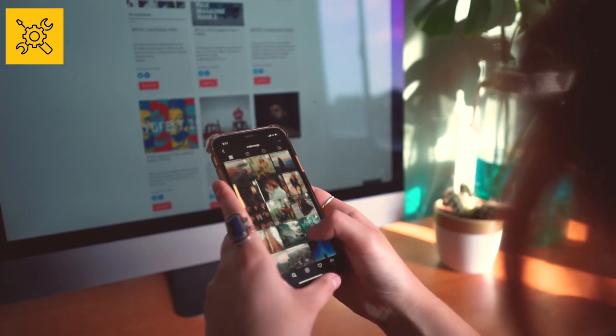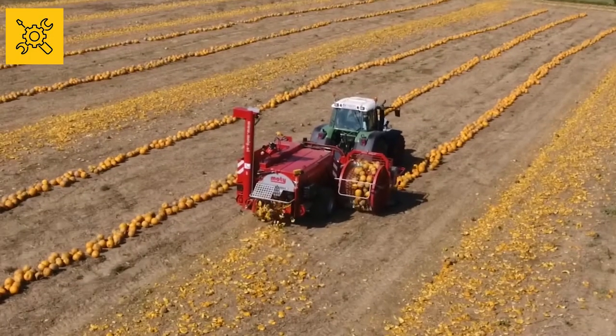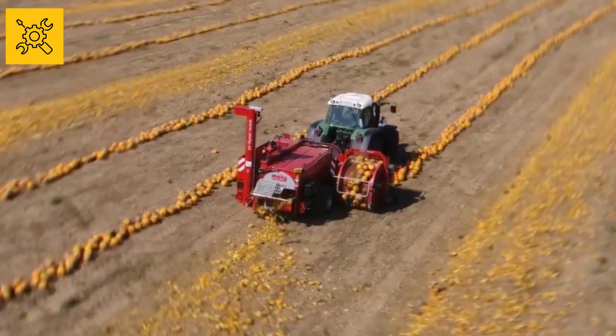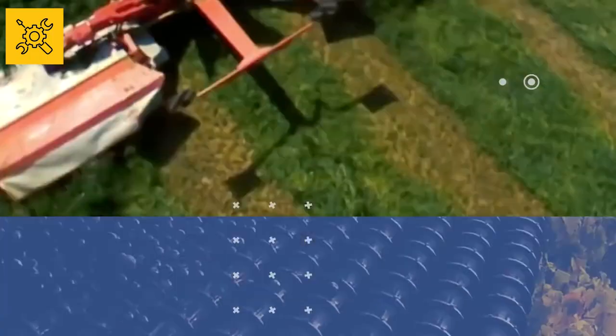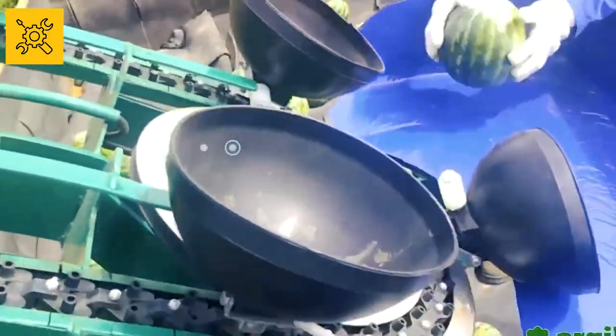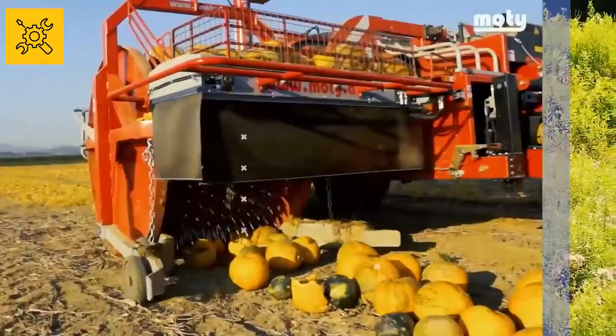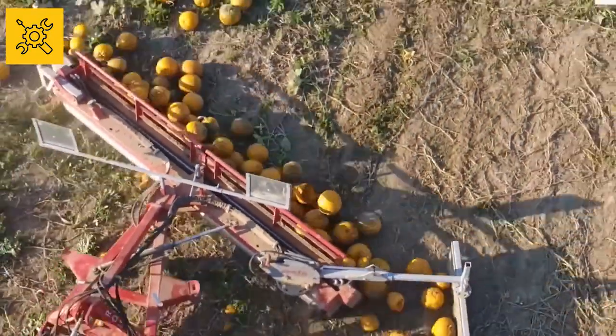Hey guys, welcome to another video from GearKit. As technology has advanced so far in the last few decades, it's no surprise that virtually every walk of life has been influenced by it. And that's why there's a huge difference between the machines of 20 years ago and of today, including those involved in farming.